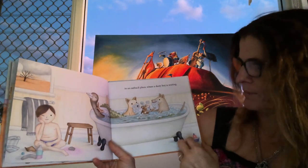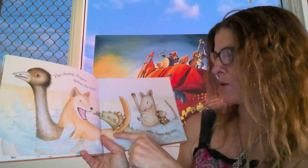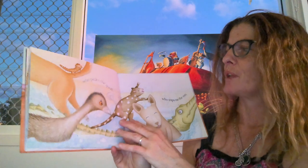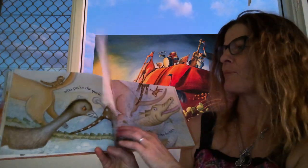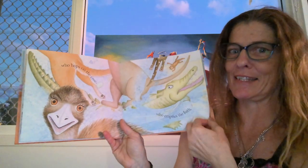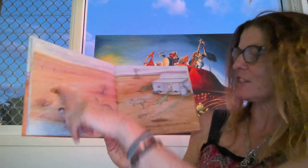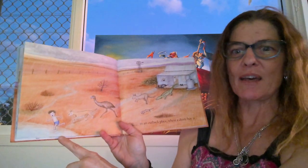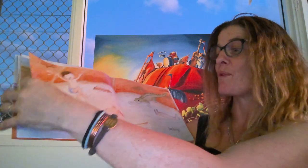They all look very happy. The thorny dragon spikes the dingo who chases the emu who pecks the quoll who trips on the roo who hops on the croc. This is all going pear-shaped because there's no room for anybody. And they run outside and it's starting to rain. In an outback place where a dusty boy is... what's filling up?